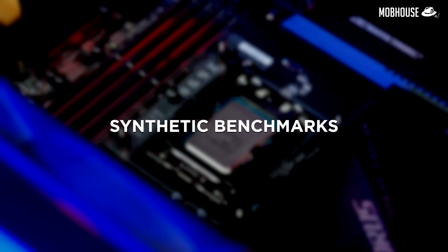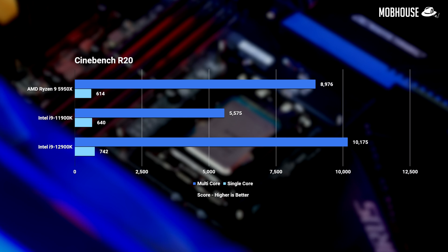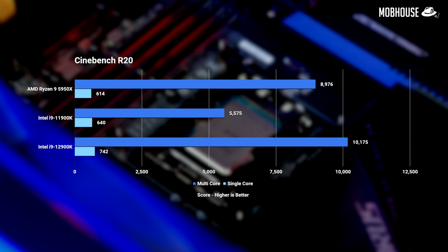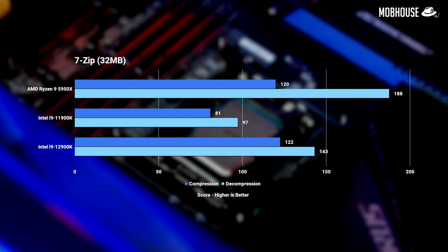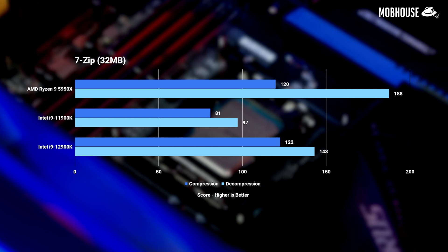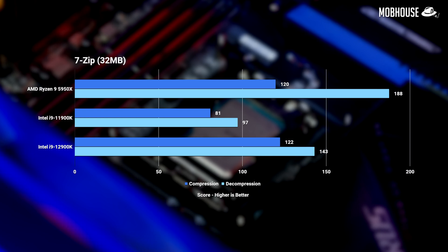Kicking things off with synthetic benchmarks, in Cinebench R20 the i9-12900K shows a 13% increase in multi-core and an impressive 20% increase in single-core over the Ryzen 9 5950X. It also led by 2% in 7-zip compression but fell behind the Ryzen by about 23% in decompression. Overall, depending on the task, the 12900K takes a noticeable lead. In fact, you're looking at a 16% to 83% jump in performance over the 11th Gen i9-11900K — definitely worth the upgrade.